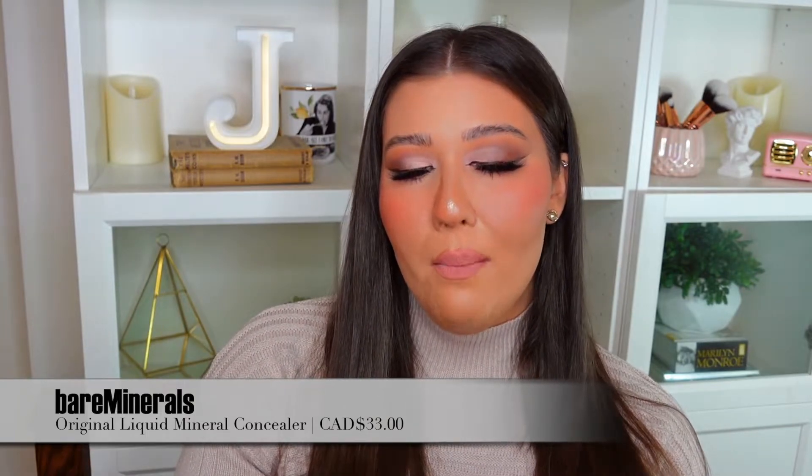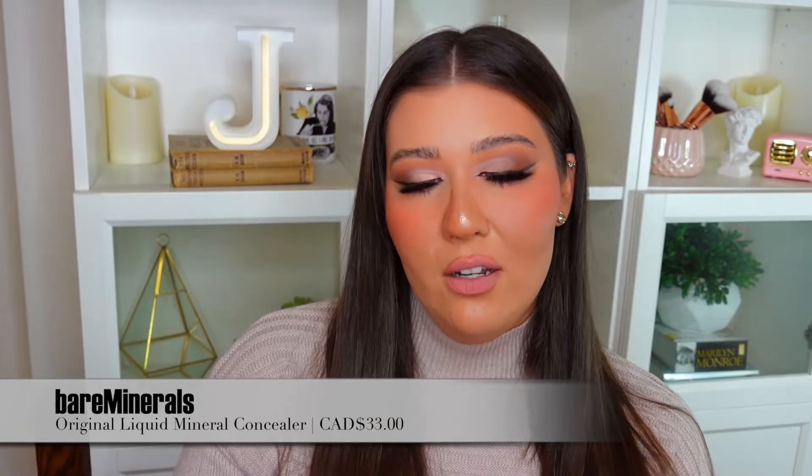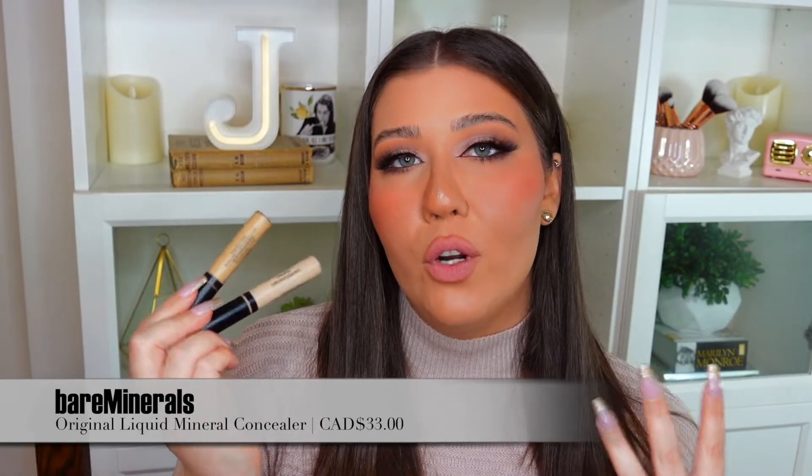I also have to mention the bareMinerals Original Liquid Mineral Concealers — I used them a lot on my channel this year. They're really great for touching up blemishes, and I love using them to clean up eyeshadow looks. I don't use them much on my under eyes because they can crease a little there, but they are so hydrating and blend out amazingly. For spot concealing on the face, they do an incredible job, and I had to mention them.